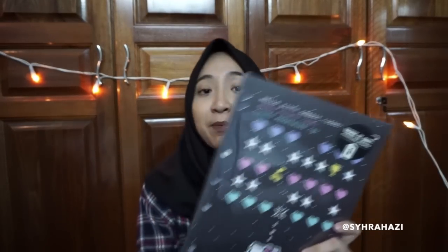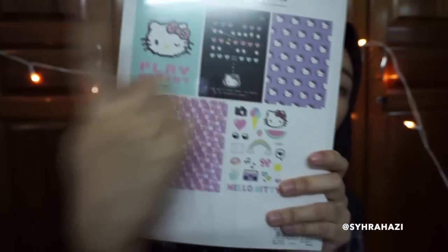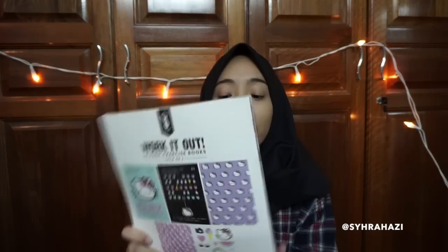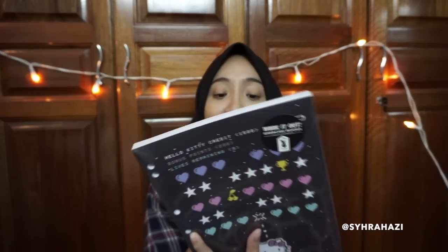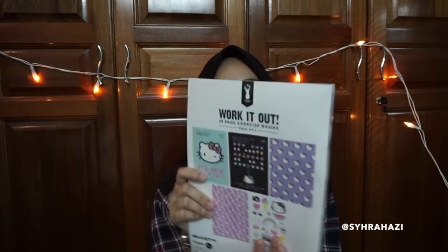The next thing that I bought is this pack of five Hello Kitty exercise books. These are the covers for A5 size exercise books and each one has 48 pages. I really think this is worth buying since it's only 30 ringgit for five exercise books. They're also large and not that thin, coming with 48 pages each.